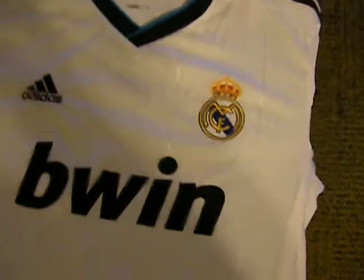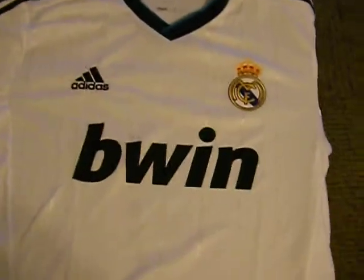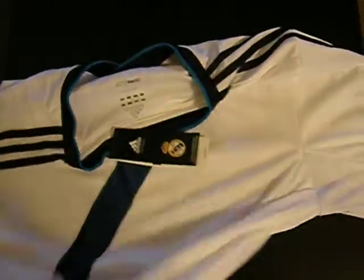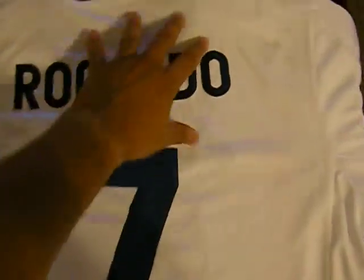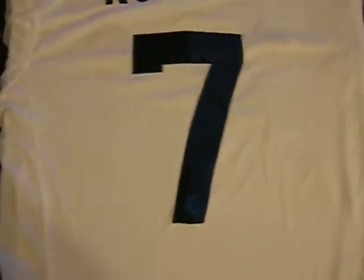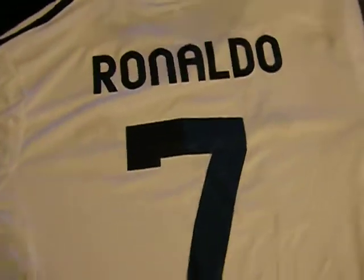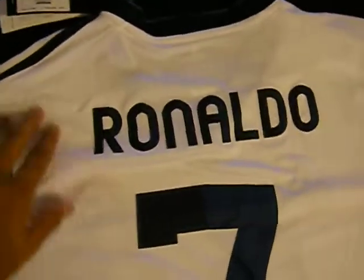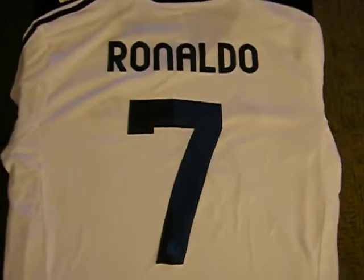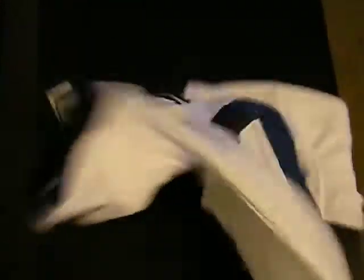I got a name and number customized on the back. Here it is — the man, Cristiano Ronaldo. Real Madrid won their championship last year. This year, I hope they do it again. Cristiano Ronaldo seems to love to play for Real Madrid, and it's great news for the club. So it's just awesome.